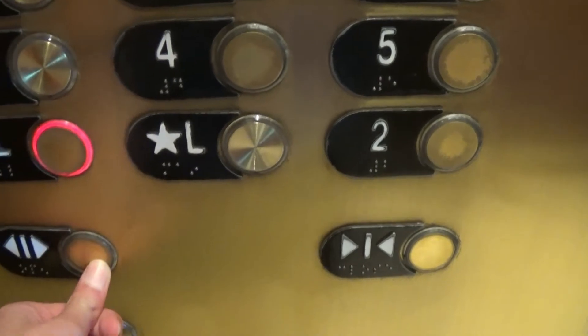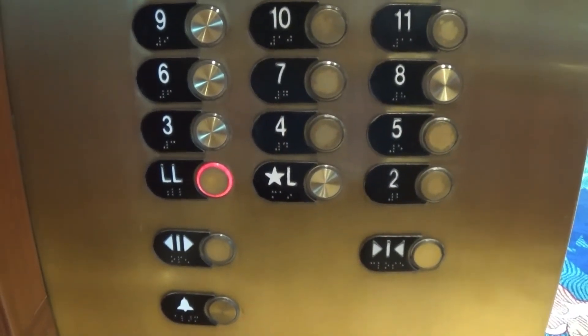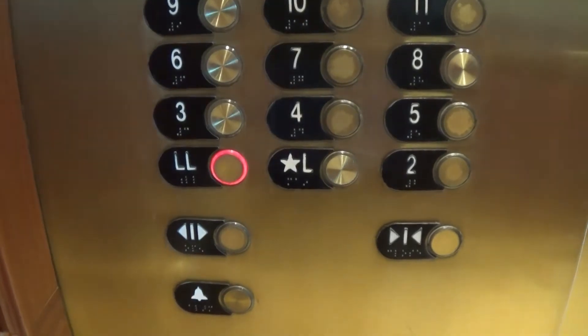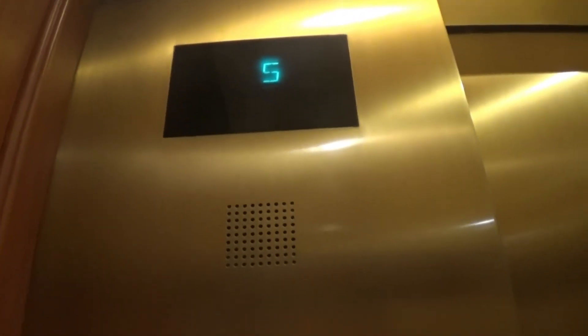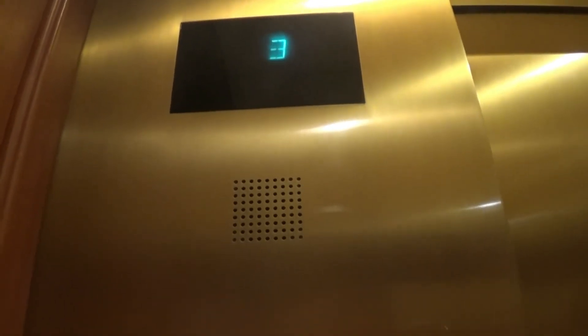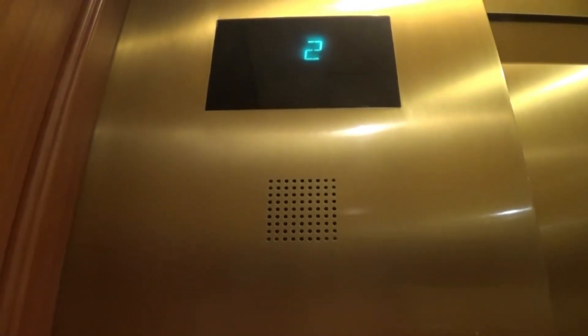Have a nice day. You too. Going to lower level? Yes. Have a nice day. You too. Going to lower level? Yes.